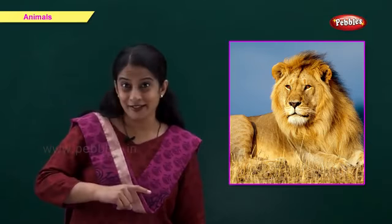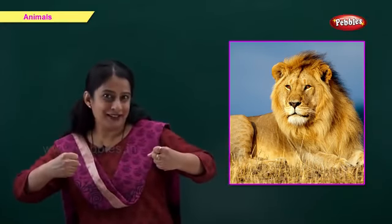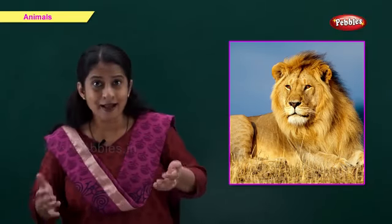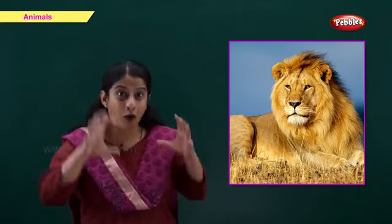This is a lion. L for lion. A lion is called the king of the jungle. And you know, friends, a male lion has a beautiful mane around his neck. A lion is a wild animal.